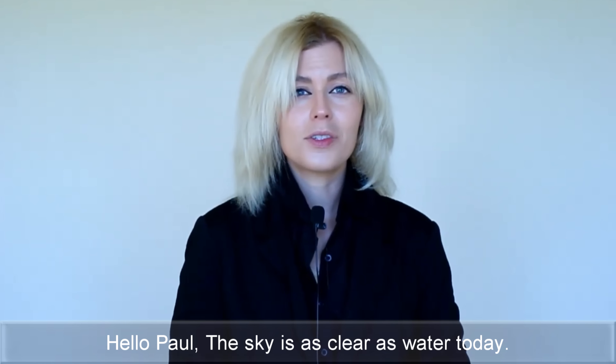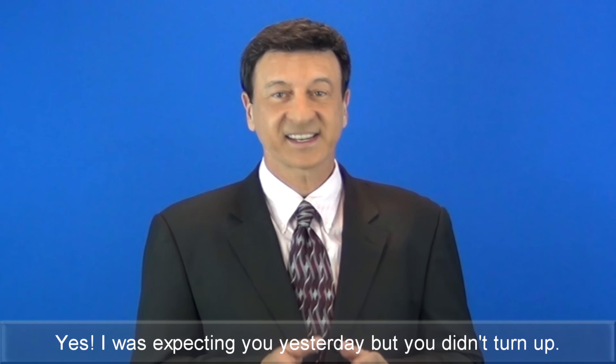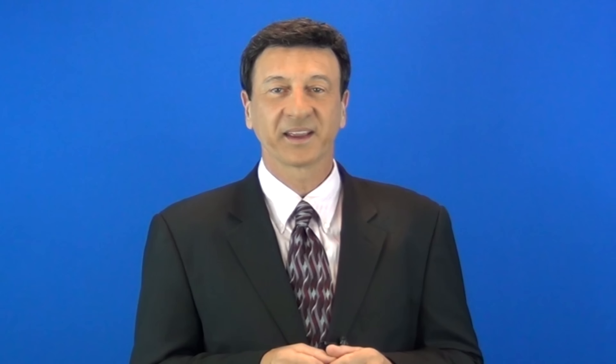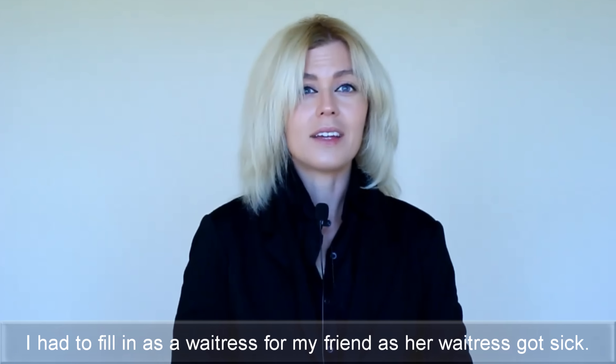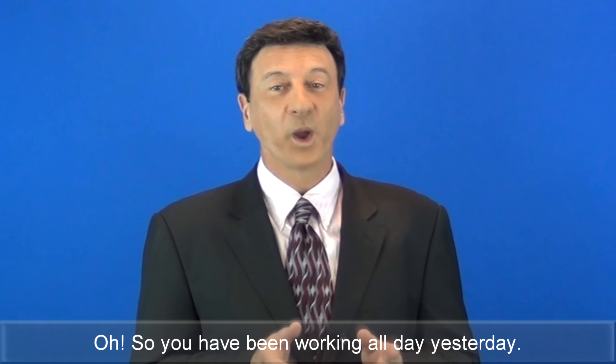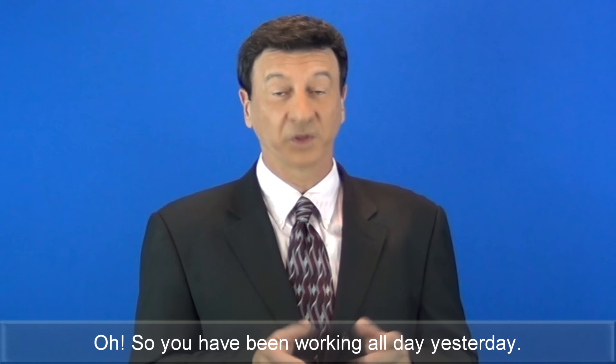The sky is as clear as water today. I was expecting you yesterday, but you didn't turn up. I had to fill in as a waitress for my friend as her waitress got sick. Oh, so you have been working all day yesterday.